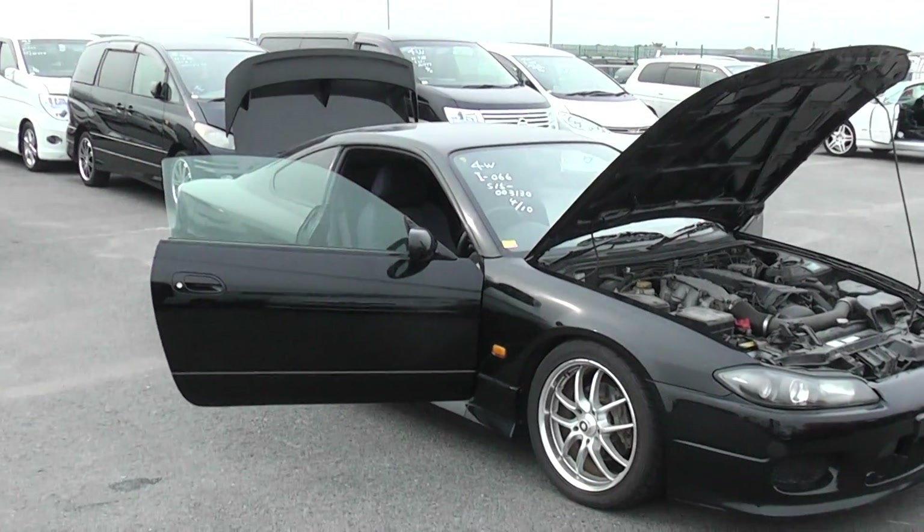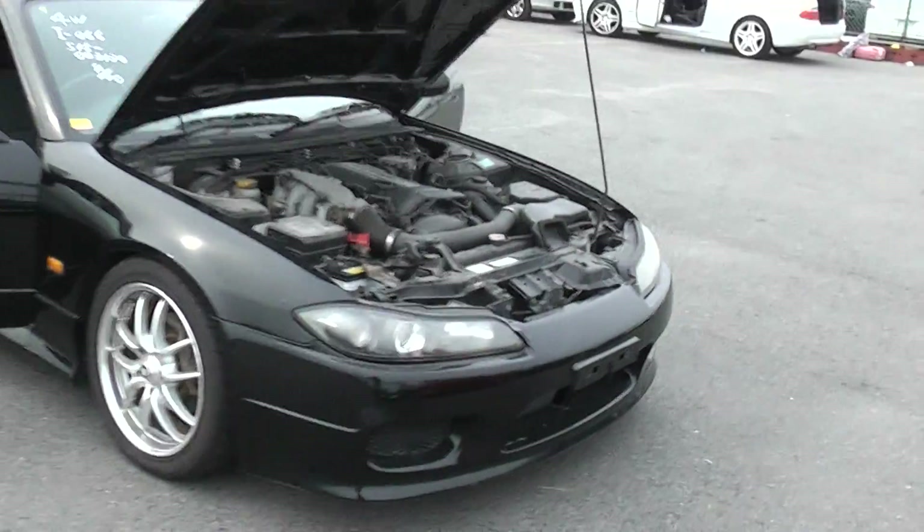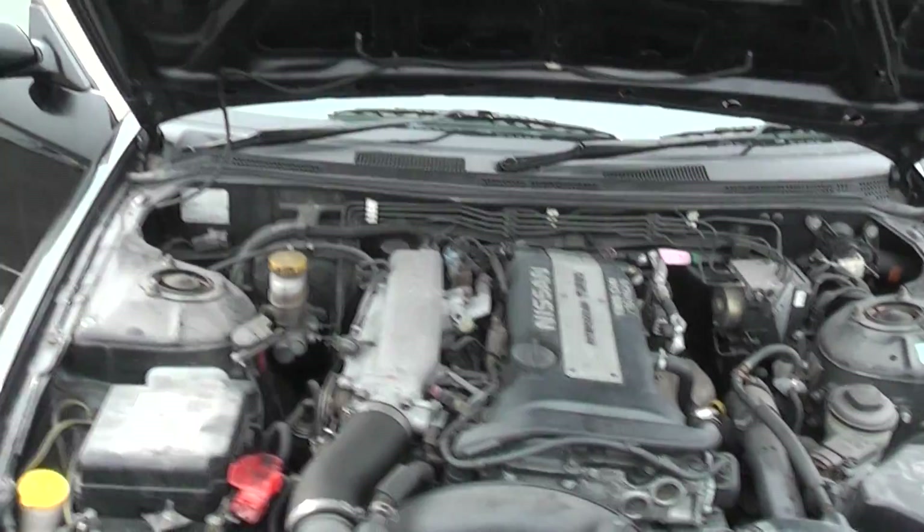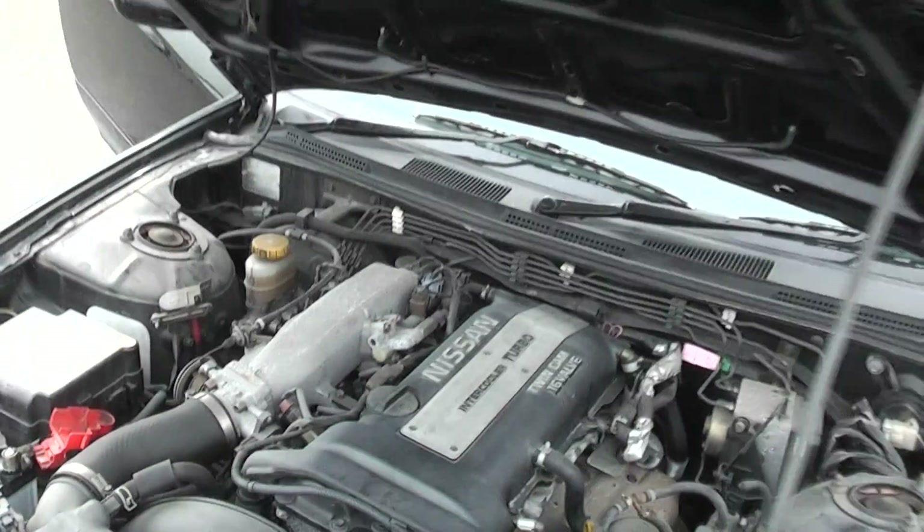Hi Phil, here's this nice low mileage Silvia I got for you. You can see under there just a little bit of dust under the bonnet. Runs nicely, it's a good car.